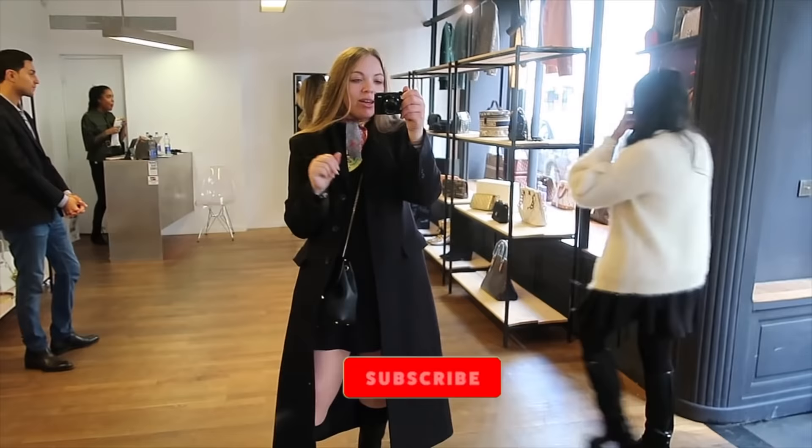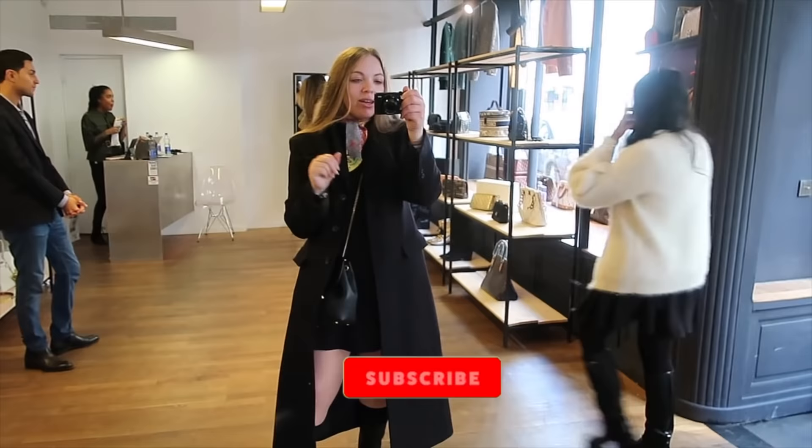Alright guys, so I'm going to end the video here and I will see you guys in the next one. If you haven't yet subscribed, definitely subscribe to my channel. You can follow me on Instagram — it's just DV Double Vanilla. I'll see you guys in the next video. Bye!